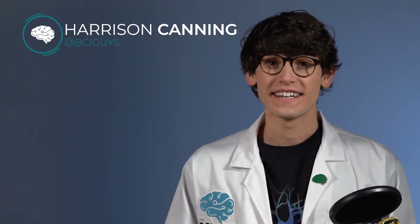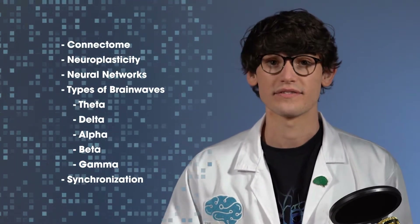Hi, I'm Harrison Canning, and in today's lesson, we are going to talk about how the brain utilizes neurons to process information.